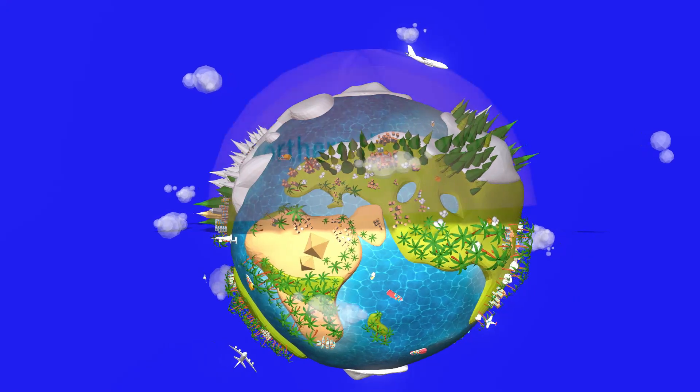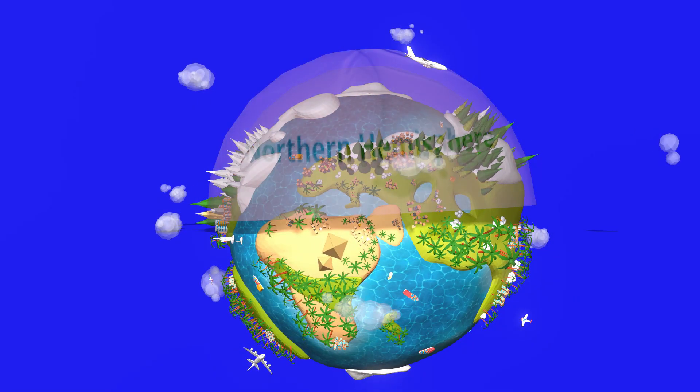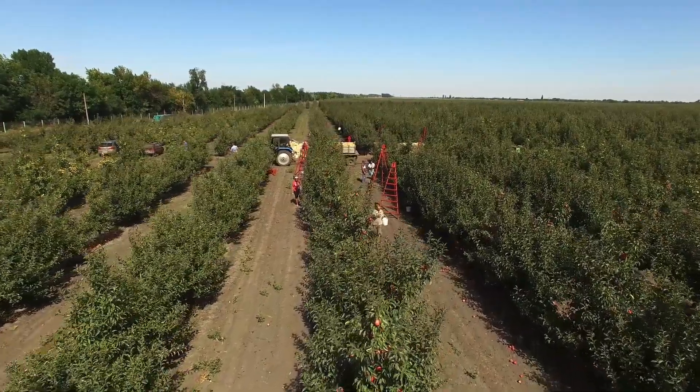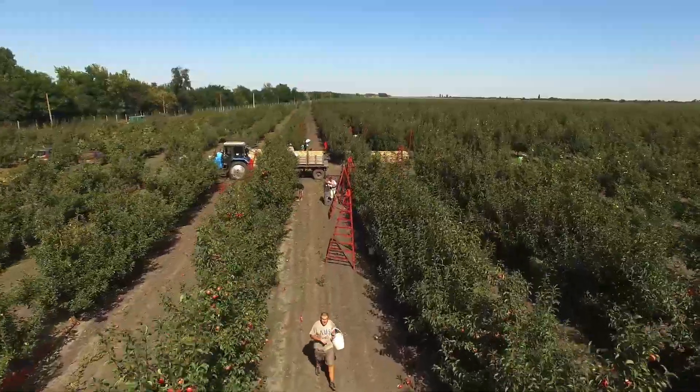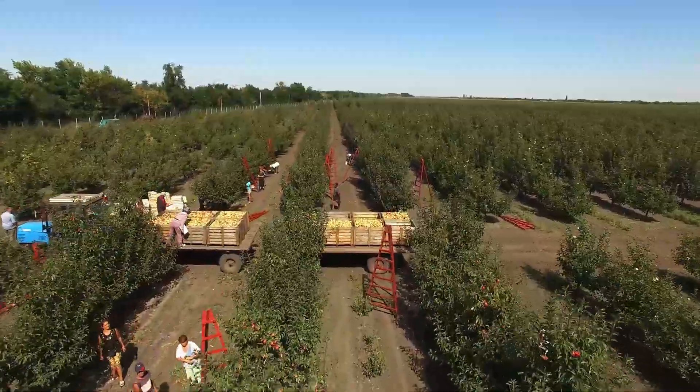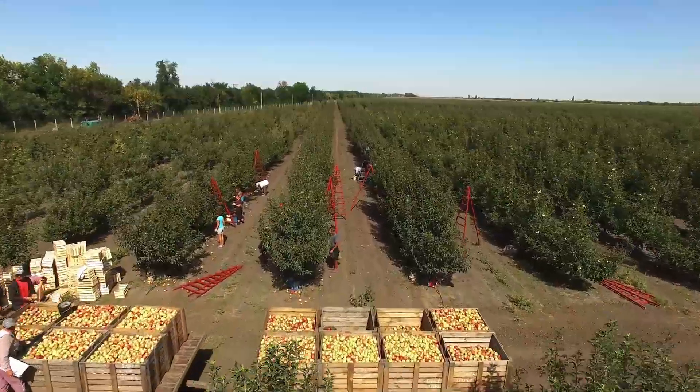Apple trees, like most rose plants, mainly grow in the Northern Hemisphere. From when an apple tree is first planted, it takes about 5 to 7 years to grow an apple tree that will produce apples.